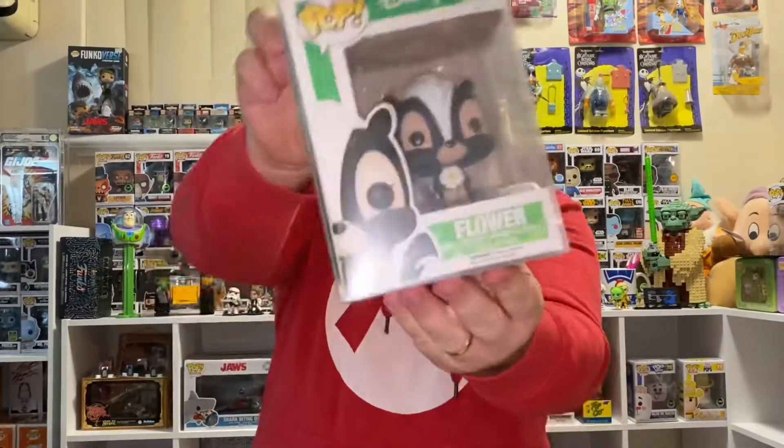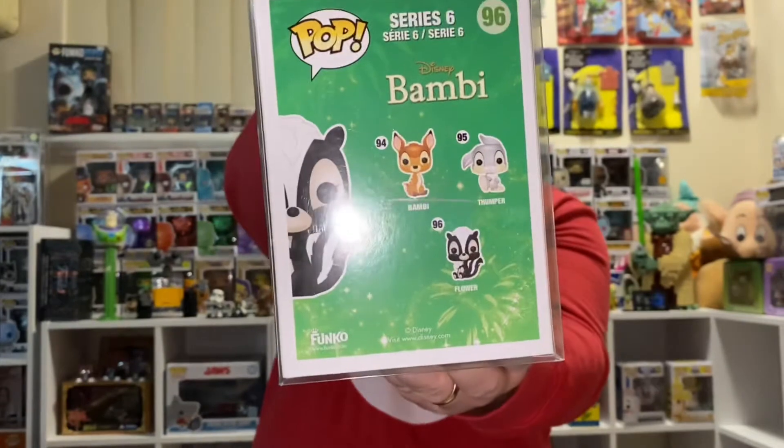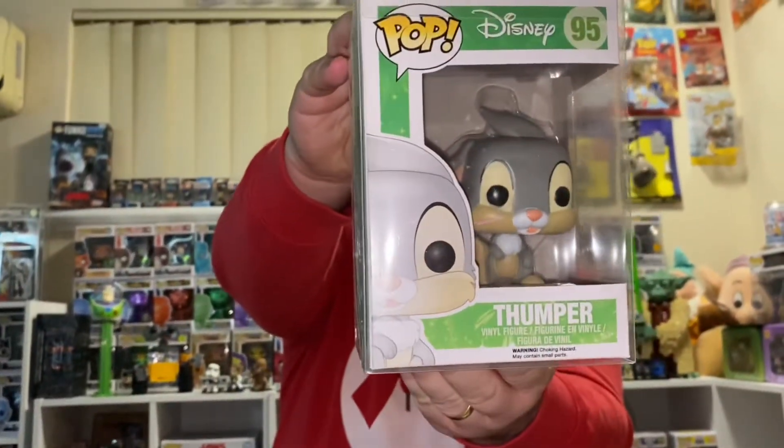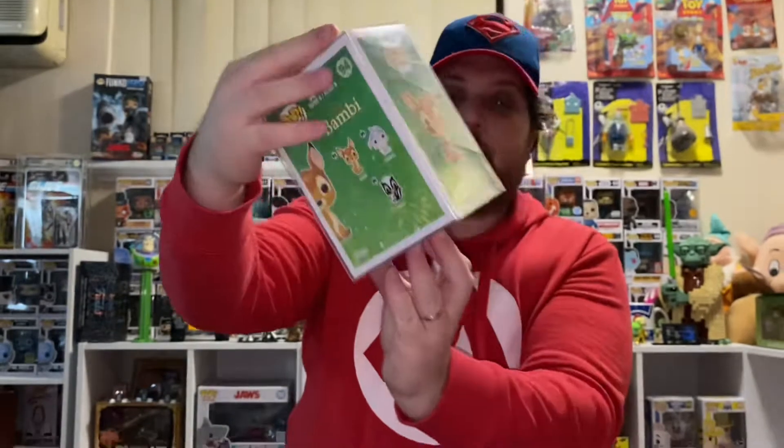96, Flower from Bambi. Number 95, Thumper from Bambi. Number 94, Bambi — and that one is the flocked version. So we have all three characters that were out for the Bambi line.